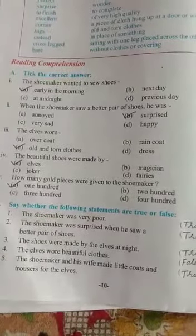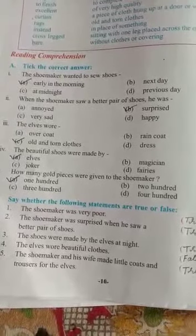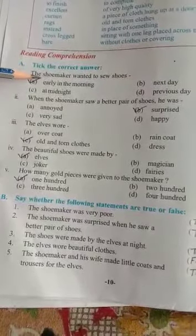Here we are having four options. Option A: early in the morning. Option B: next day. Option C: at midnight. Option D: previous day. As we have learned the story, the correct answer is option A — the shoemaker wanted to sew shoes early in the morning. Next, question number two: